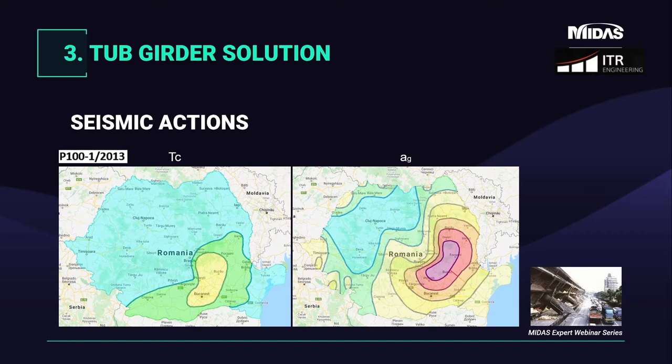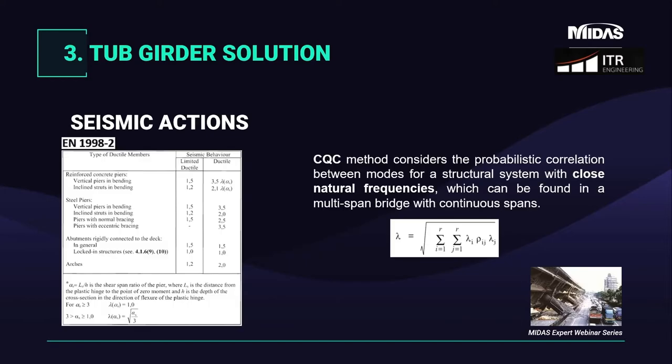The Romanian code P100, which is included in the program, provides maps to identify the structure's location and obtain values for the corner period TC and ground acceleration AG. Knowing these two parameters, we have almost all ingredients to execute a response spectrum analysis. EuroCode 8 Part 2 requires a behavior factor for limited ductile piers equal to 1.5. Modal shapes have been combined through a Complete Quadratic Combination (CQC), which is more suitable for multi-span bridges than SRSS, which tends to overestimate or underestimate results in systems with close natural frequencies.